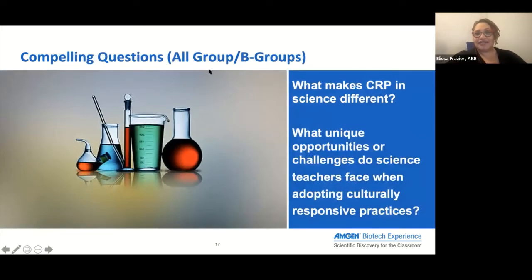We're going to move towards: what does this mean for us in the science classroom? I'm going to ask for some feedback. Either unmute or put your notes in the chat. Our first question is: what makes culturally responsive pedagogy in science different? One thing mentioned was that science seems pretty objective — there's a right answer and a wrong answer.